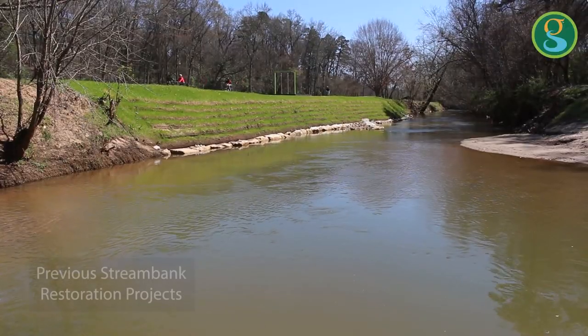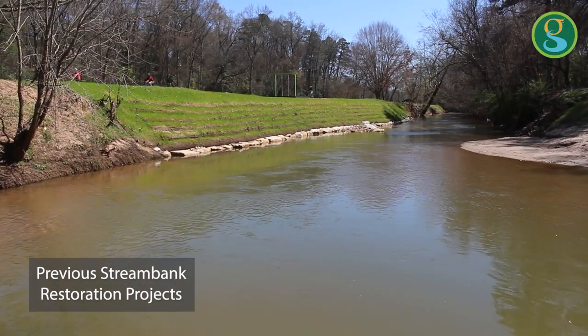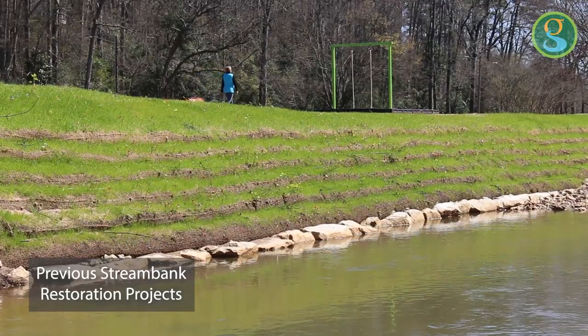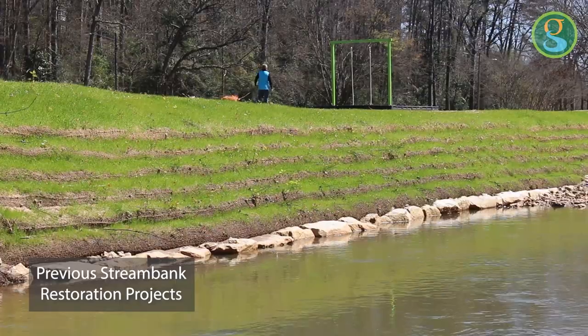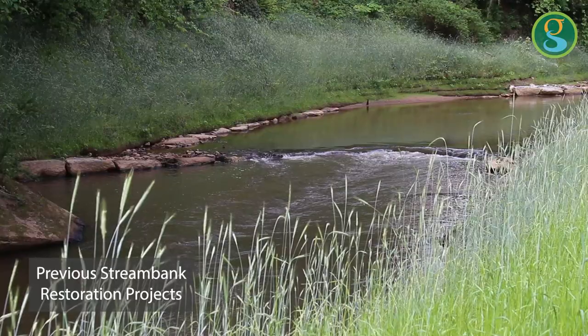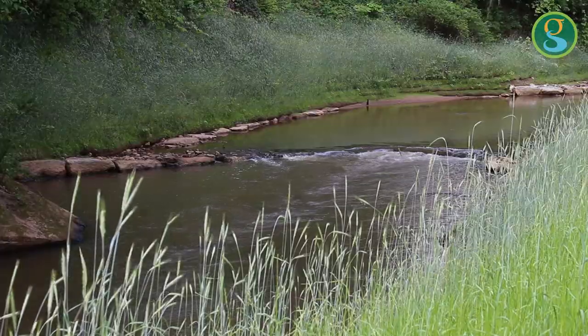The big strategy for these projects is using a natural systems approach. That means we're going to use natural riverbank material and plantings that provide the armoring and the structure to restore the stream bank from a damaged state.